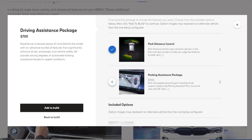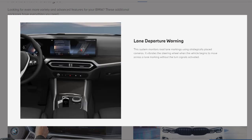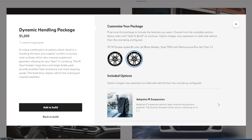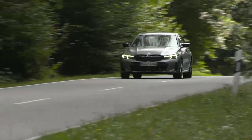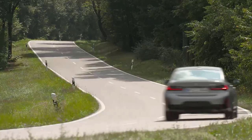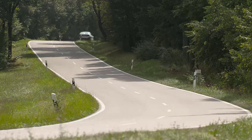The driving assistance package is designed to significantly enhance the safety of both drivers and passengers. Features include park distance control, active blind spot detection, active driving assistant, and lane departure warning. The dynamic handling package offers a distinctive blend of options that deliver firm handling and enhanced comfort, particularly on uneven road surfaces. It provides improved suspension geometry resulting in reduced lean during cornering through the innovative adaptive M suspension. The dynamic damper control and rear axle air cushioning are expertly tuned to deliver remarkably sporty driving characteristics.